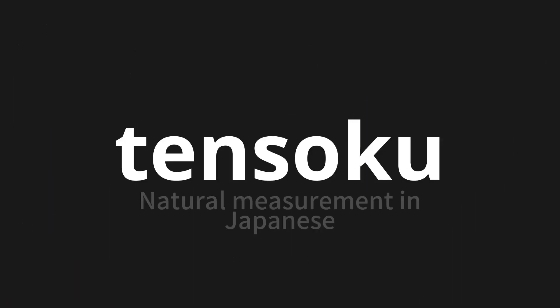Welcome to this pronunciation video. Today, we will be focusing on a new word that you might find challenging or intriguing. So let's dive into today's word: Tensoku, which means natural measurement in Japanese.